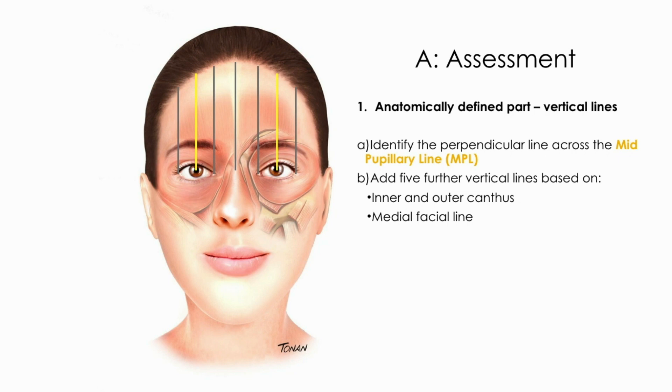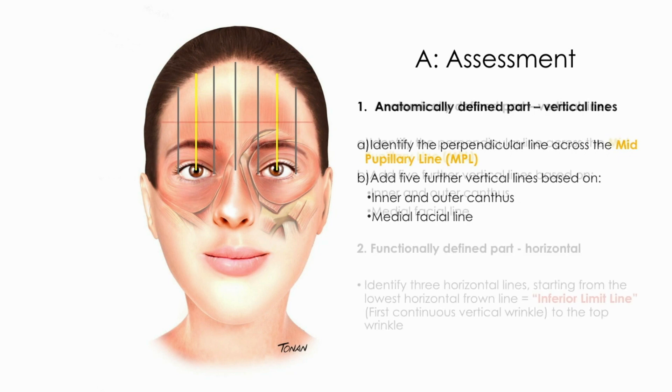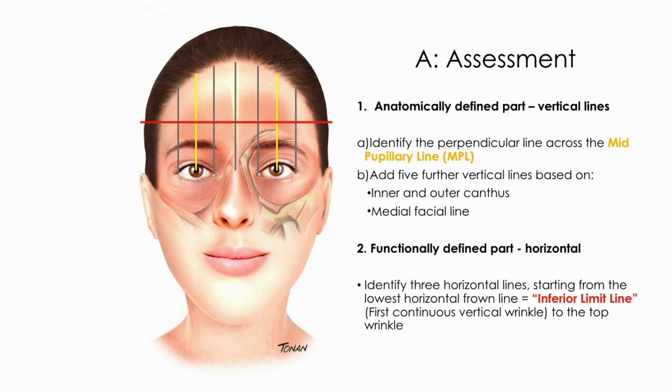Moving forward to horizontal lines, the first one to be determined is the lowest horizontal front line, called the inferior limit line. Then the last upper line, just over the upper wrinkle. And one more in between these two lines — the intermediate line, drawn in green.